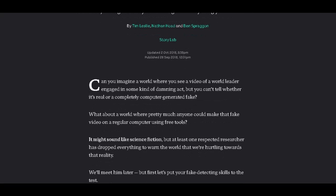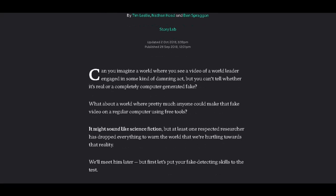Can you imagine a world where you see a video of a world leader engaged in some damning act but you can't tell whether it's real or a completely computer-generated fake? I think we're already there with the moon landing — I can't believe no one can tell that's fake. You just want to believe it because you saw it on TV, and then you saw all these sci-fi films coming out in the 70s.